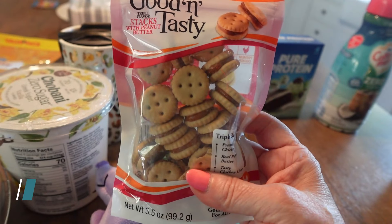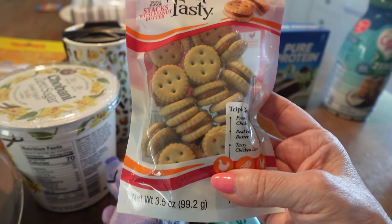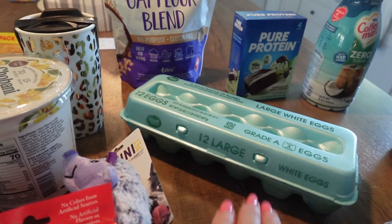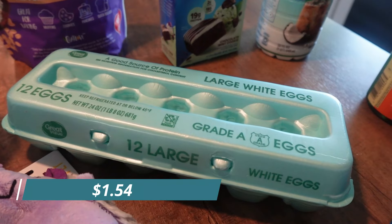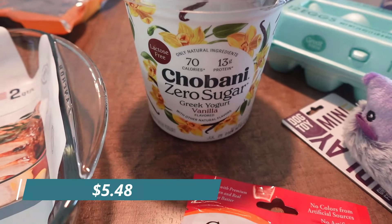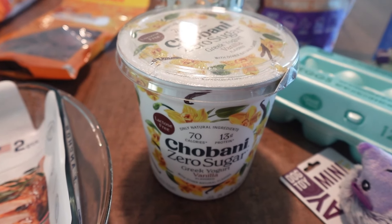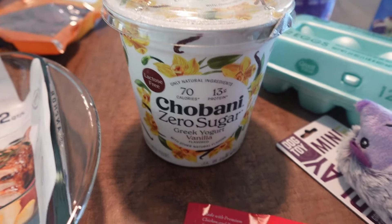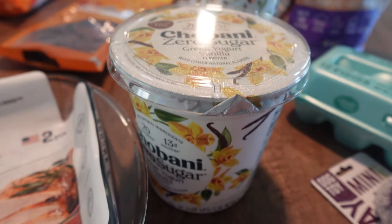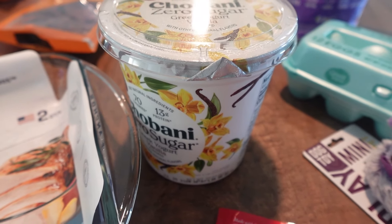I got Fletcher a mini little hedgehog toy - he hasn't seen it yet. I also got him some little doggy crackers with peanut butter in them; we'll see if he likes those. He's spoiled, I'm telling you! I also got a dozen eggs and some more Chobani zero sugar vanilla yogurt, which will go in that recipe.